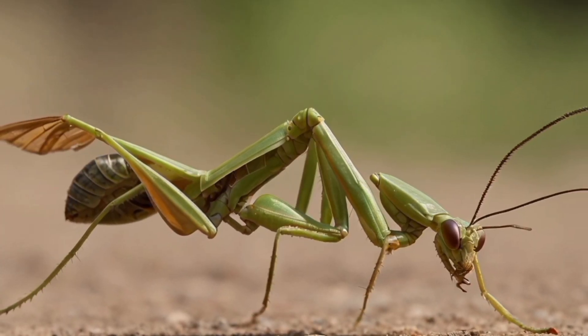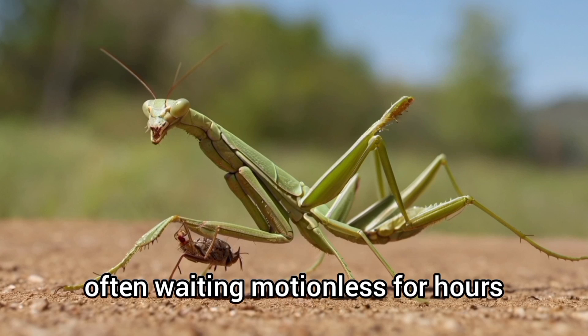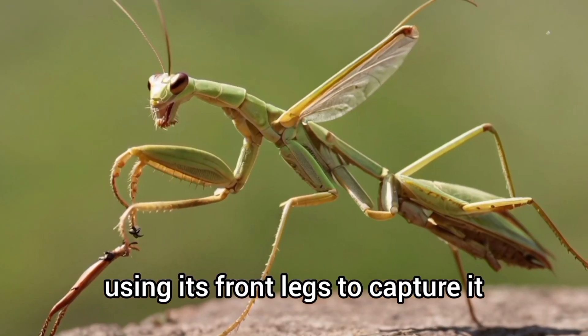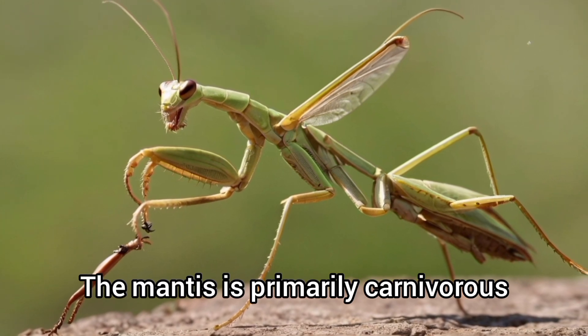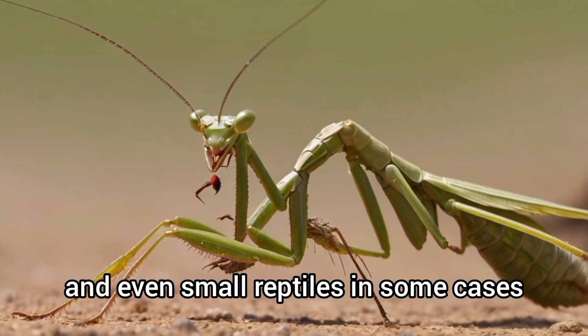A mantis is a patient predator, often waiting motionless for hours. Once prey is within range, it strikes with lightning speed, using its front legs to capture it. The mantis is primarily carnivorous, feeding on insects, spiders, and even small reptiles in some cases.